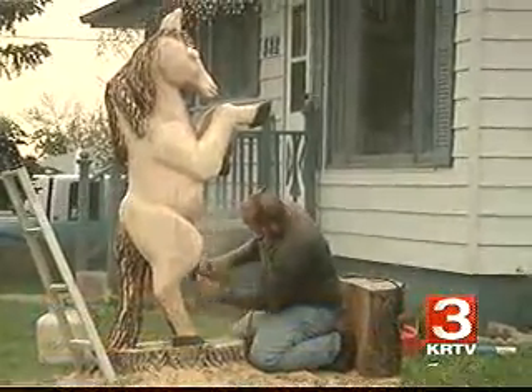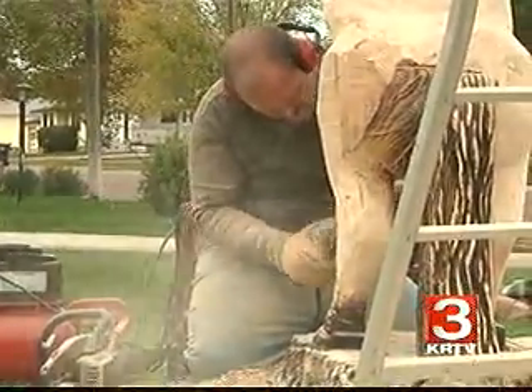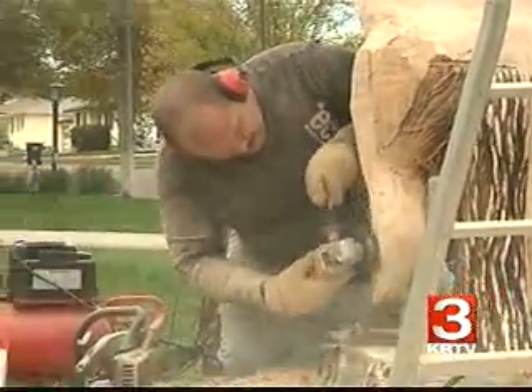It may look like horseplay is taking place in Jean Barbeau's front yard on the northeast side of Great Falls, but it's actually the making of a work of art.